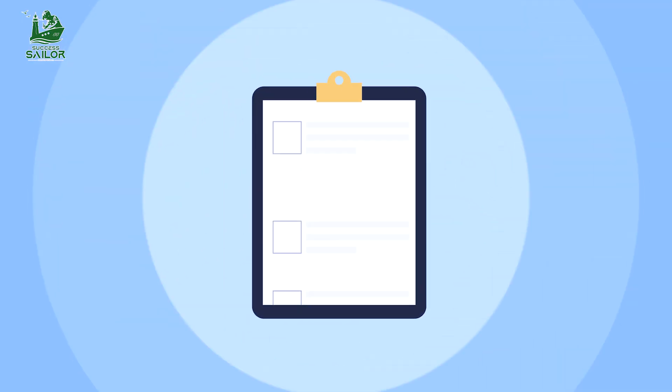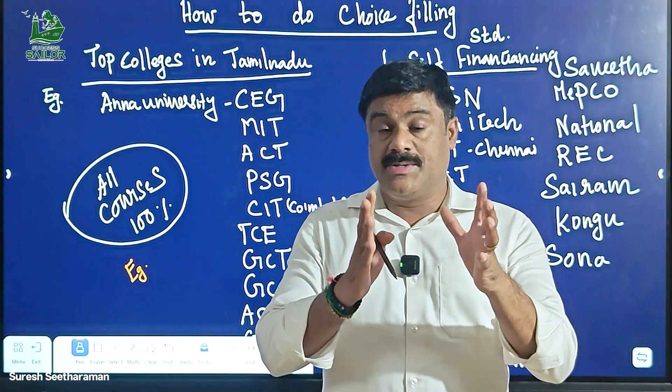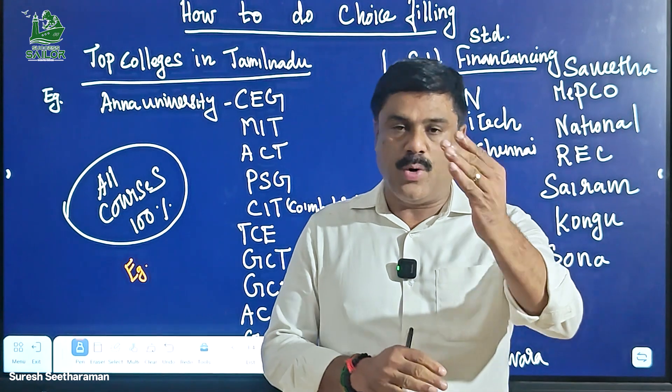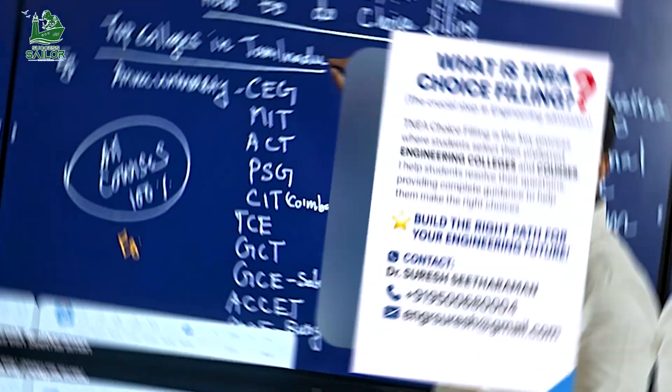It's course-based or college-based. Let's look at one example. For example, how to do choice filling?